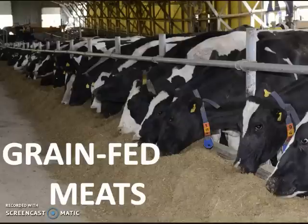Grain-fed meats: grains fed to animals are high in omega-6s, which throws off that imbalance as well. Your better option is to go with grass-fed or organic meats.